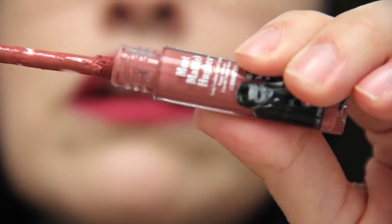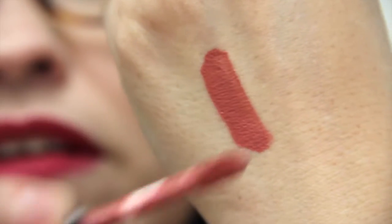Next we have Meet Matte Hues by The Balm, and this is a liquid lipstick. The color is called Committed — let me swatch it for you. So that's a nice neutral color. It reminds me a little bit of Bumble by ColourPop — I'll have to swatch them together to find out how close they are. That is actually a nice color; I will get some use out of that.